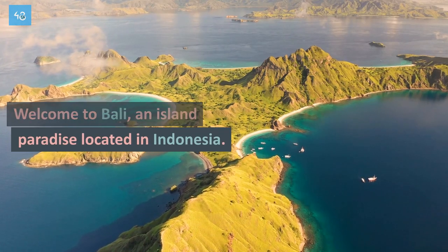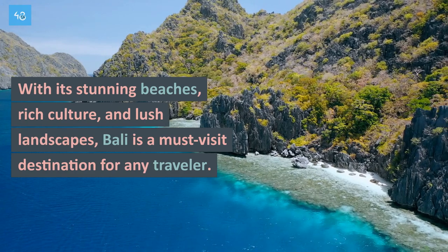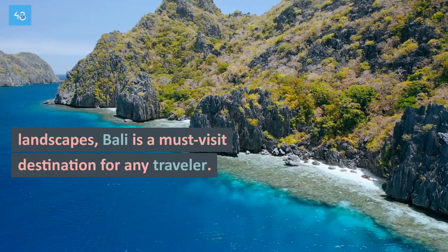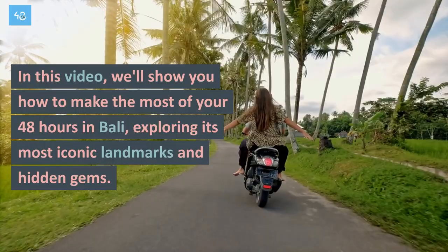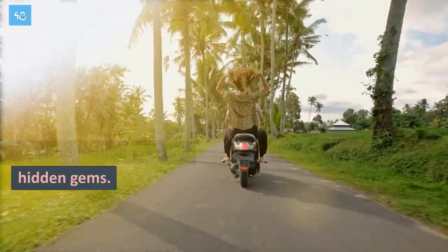Welcome to Bali, an island paradise located in Indonesia. With its stunning beaches, rich culture, and lush landscapes, Bali is a must-visit destination for any traveler. In this video, we'll show you how to make the most of your 48 hours in Bali, exploring its most iconic landmarks and hidden gems.